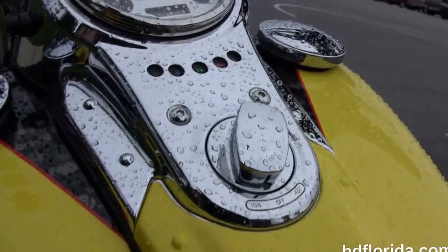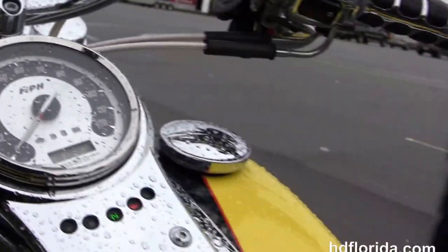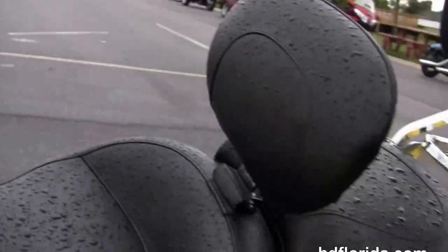We've got the upgraded two-up Mustang seat with rider's backrest, the color match and chrome tank trim, the pull back bars with hydraulic clutch, chrome CVO hand controls, and the upgraded chrome grips and mirrors.